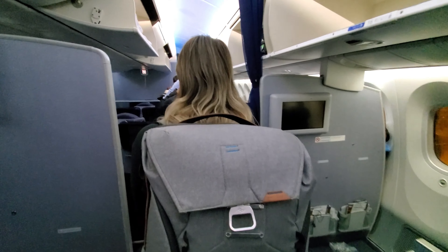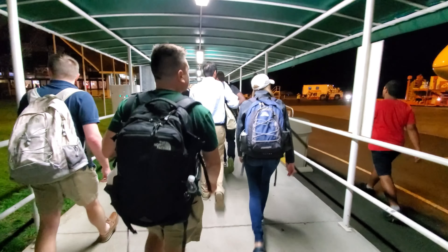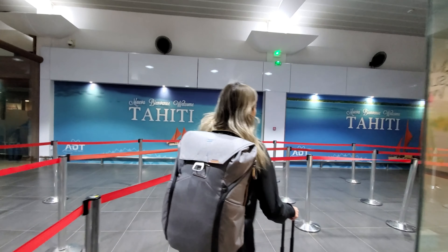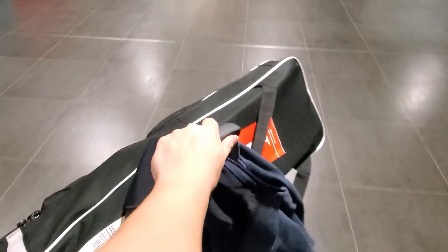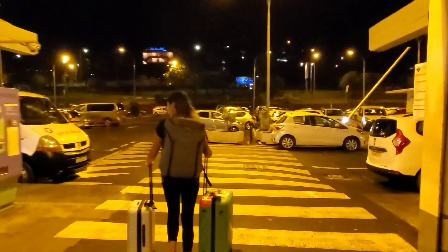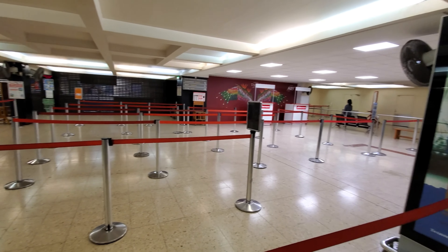Once you arrive, it's pretty much the same process — walk downstairs, walk to the terminal, and meet the welcome committee. There were fewer people at passport control this time, so a bit easier. As mentioned, the main disadvantage of a flight that lands at night is that you have to find accommodations for that night.